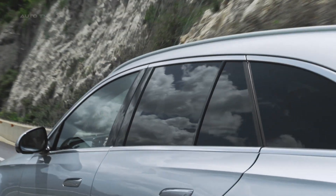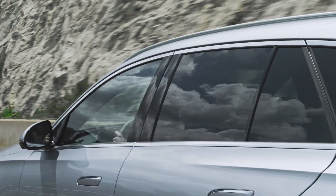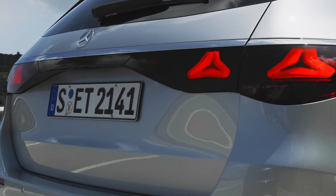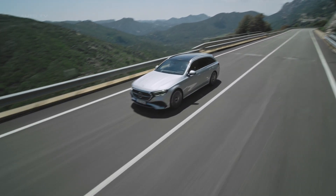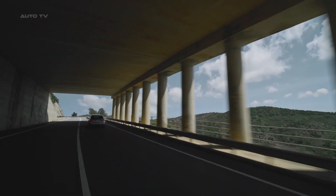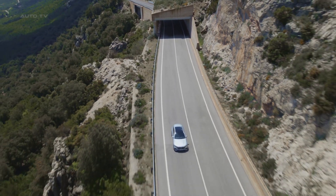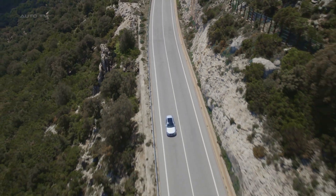Aesthetically, the E-Class Estate exudes elegance and modernity. The body is sleek and has been designed with aerodynamics in mind, with the drag coefficient reduced from 0.27 to 0.26. Customers have the option to equip the car with wheels up to 21 inches, though the base model comes with more modest 17-inch wheels.